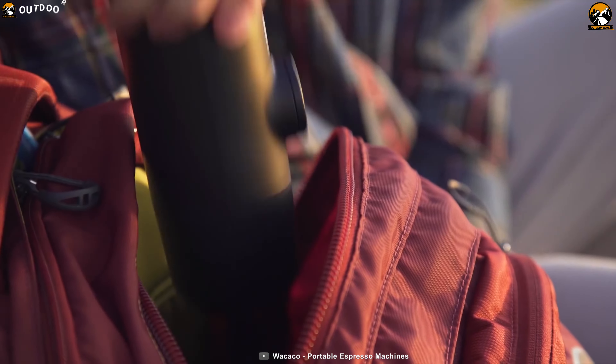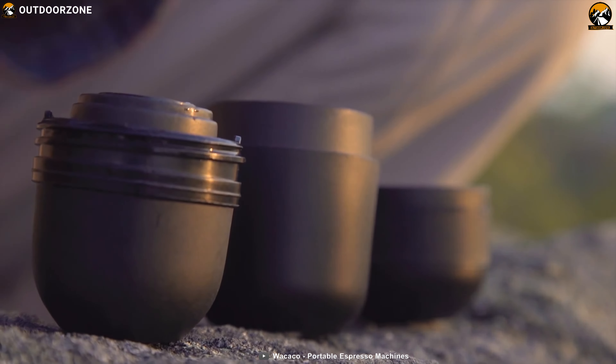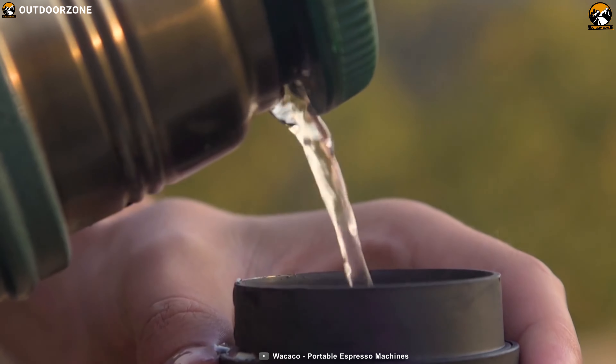Whether you plan to go hiking, camping, or stay in a hotel, the hand-powered nomadic coffee makers — Nanopresso, Minipresso, and Pipa Mocha from Wekako — always quench your thirst.